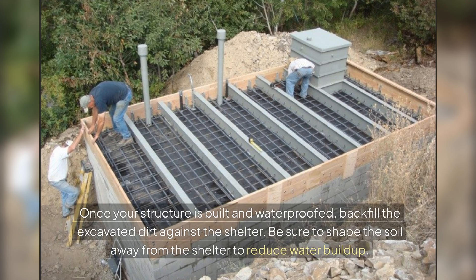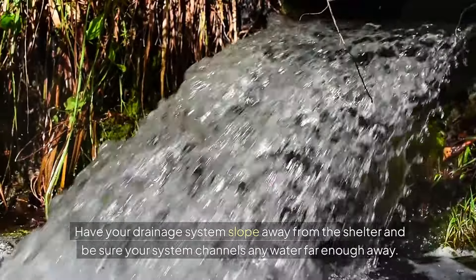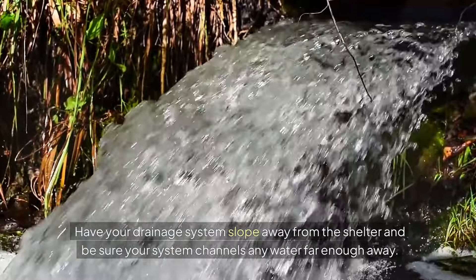Once your structure is built and waterproofed, backfill the excavated dirt against the shelter. Be sure to shape the soil away from the shelter to reduce water buildup. You might also want to consider adding a French drain or another drainage system under that backfilled dirt to redirect any water away from the shelter. Have your drainage system slope away from the shelter and be sure your system channels any water far enough away.